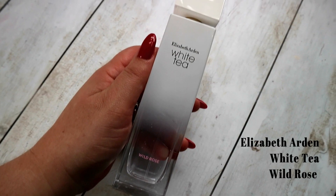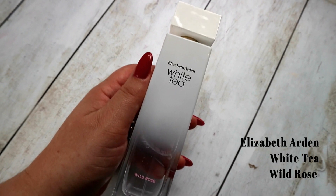I have the Elizabeth Arden White Tea Wild Rose. I was sent the three Elizabeth Arden White Tea fragrances toward the end of last year — the original, the Wild Rose and the Vanilla Orchid. The Vanilla Orchid I love — I love vanilla fragrances — but it's definitely more of a winter fragrance because it's quite a bit sweeter. Whereas the Wild Rose is a beautiful kind of musky floral — it's just divine. I did a little mini review of it on my Instagram feed, and I've already used that much of the perfume since I got it in December, so it speaks volumes.